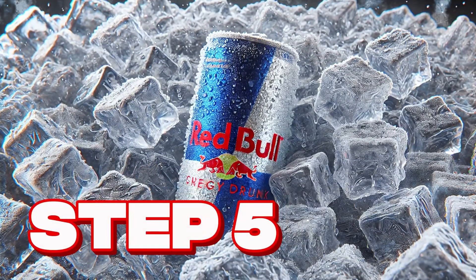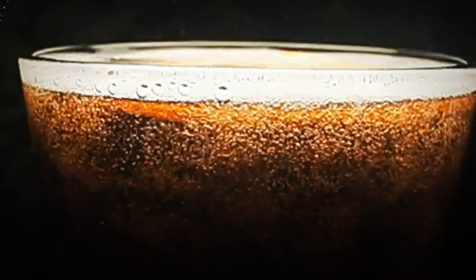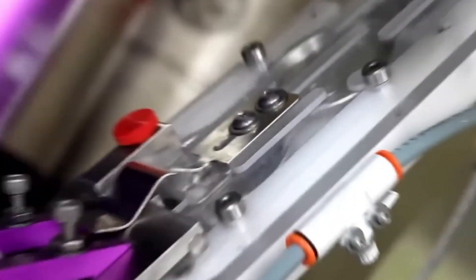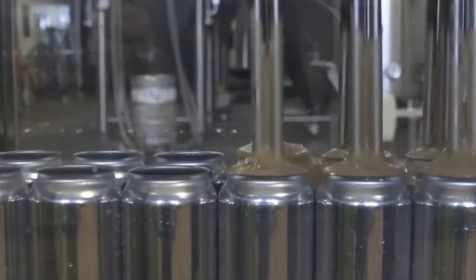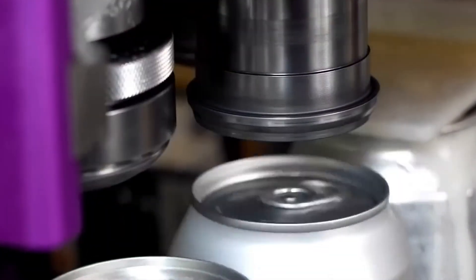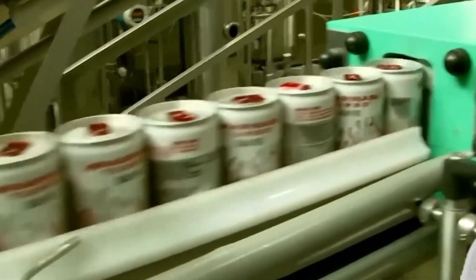Step 5: Filling and sealing. With everything ready, one of the most spectacular moments of production arrives. The golden, bubbly liquid travels through stainless steel pipes to gigantic packaging lines capable of filling more than a thousand cans per minute. In just a fraction of a second, each empty container is positioned under the filling nozzles, receives the exact dose of Red Bull, and immediately moves to the airtight sealing system. There, a metal disc places and presses the lid with such precision that it prevents a single bubble of carbon dioxide from escaping.